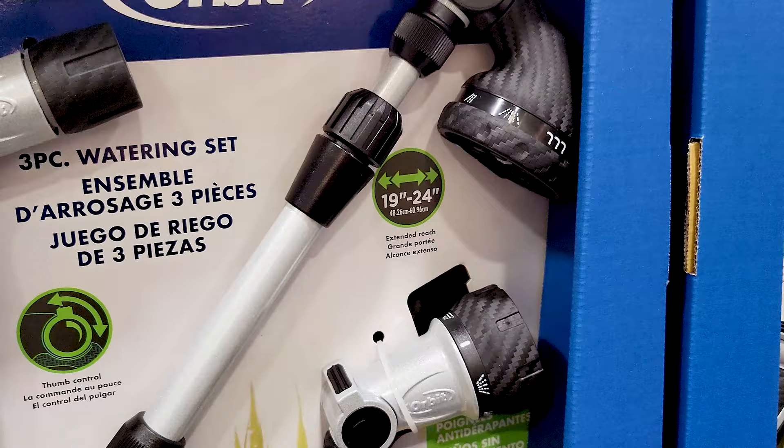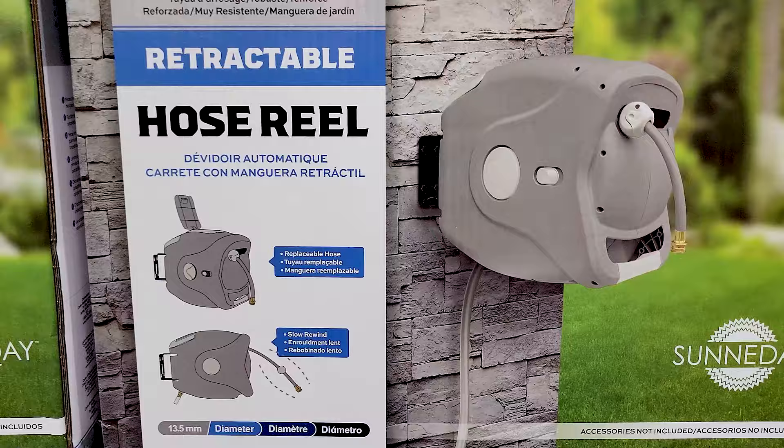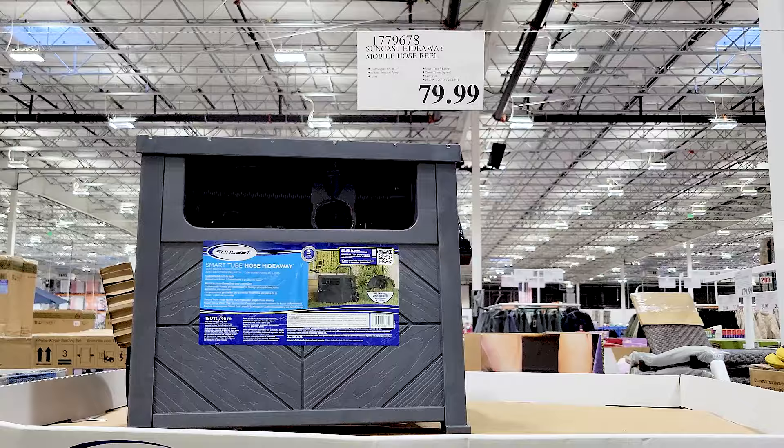They had a couple of different hose cases. This one I thought was cool because you could mount it to your wall — I haven't seen that before — and it's retractable with the weight on there, and it actually comes with the hose.